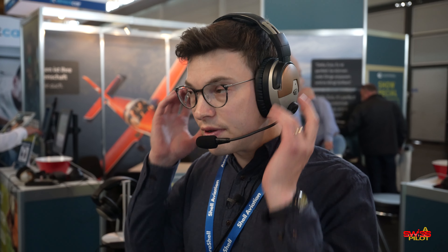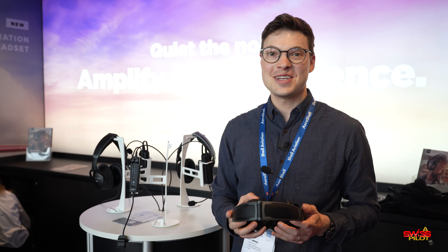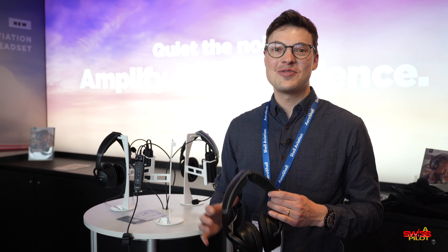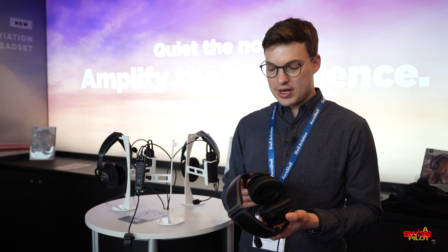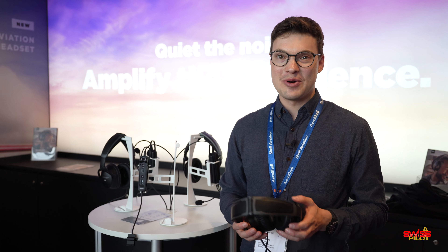I've been wearing the Bose A20 for the last couple of years. It's hard to tell whether this is better, but it's definitely very comfortable and with all the features it's worth trying that on for yourself. Now, looking at the competition: the new Bose A30. Bose sent this headset to all the bigger GA influencers who uploaded their reviews on the day Bose officially announced this at Sun and Fun in Florida a couple of weeks ago.